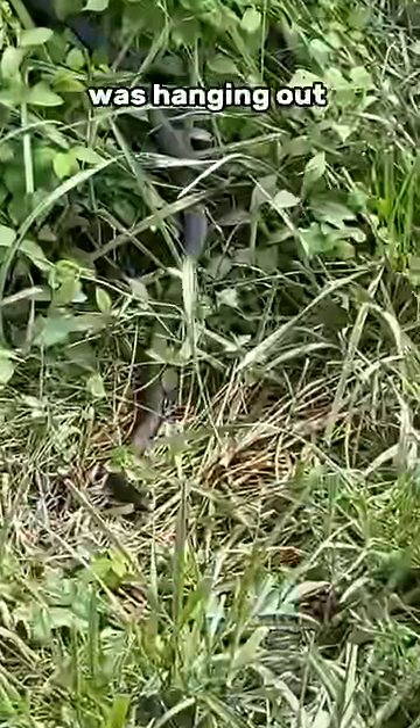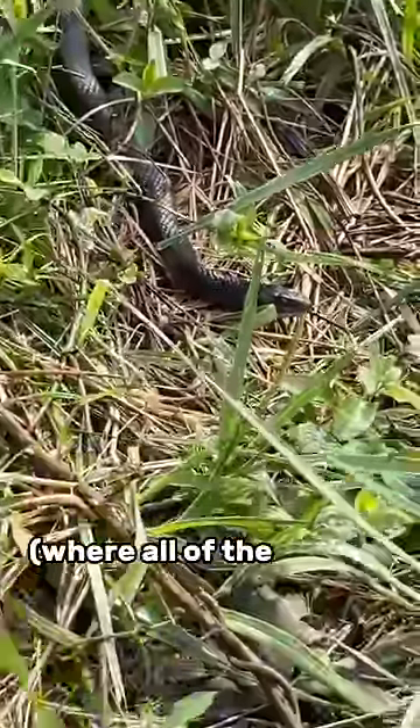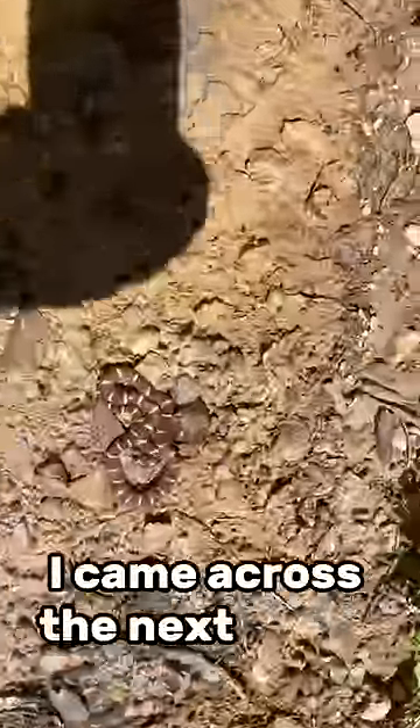The next snake I found was hanging out between a forest and a field. This is a northern black racer, a non-venomous and completely harmless snake. It's also the state reptile of Ohio, where all of the snakes in this video were found. I decided to look under rocks because the venomous species I'm looking for can often be found under them, but instead I came across the next snake.